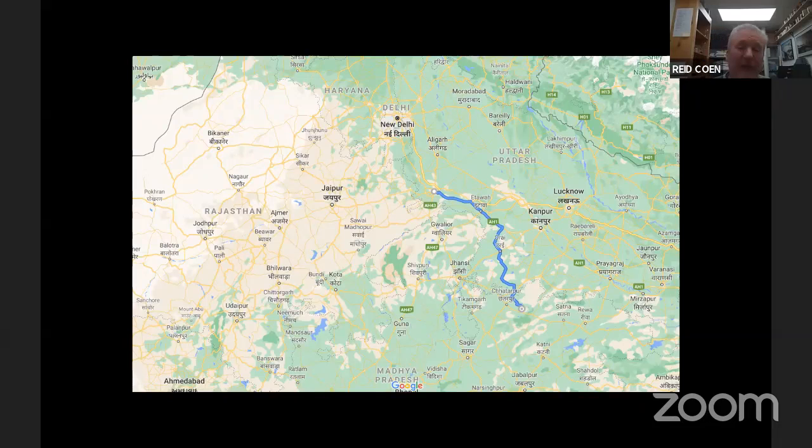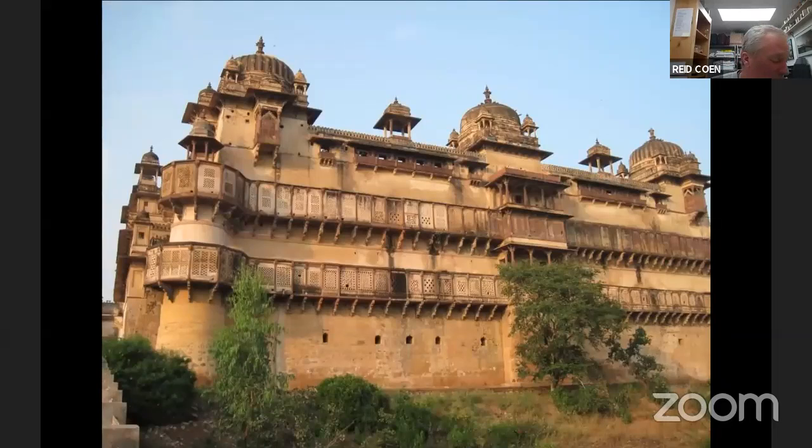In terms of logistics, when we leave Agra we take a train in the morning — about four hours on the train. We get picked up by a coach and visit Orcha. Orcha was the capital of the Bundela dynasty, so there's a fort here and then some temples and chattris, which are funerary monuments — cenotaphs is another word for a chattri. These are all about 500 years old. This is a quick stop — we see the fort, see the chattris from a distance, have a quick lunch, then head further south to Khajuraho.